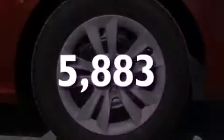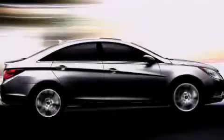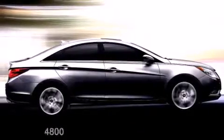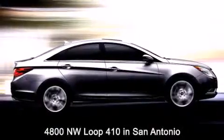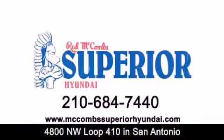This vehicle is sure to sell fast. Call in a Ranger test drive today. Red McCombs Superior Hyundai is located at 4800 Northwest Loop 410 in San Antonio. Contact us today to find out about our specials or visit us at McCombsSuperiorHyundai.com.